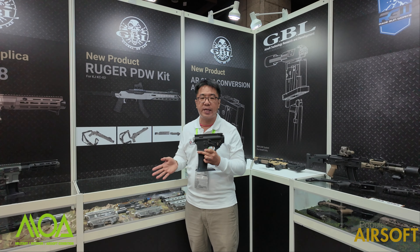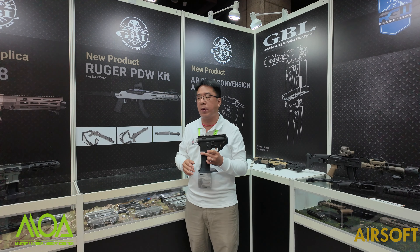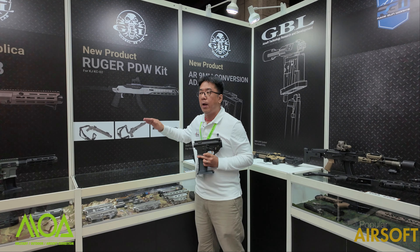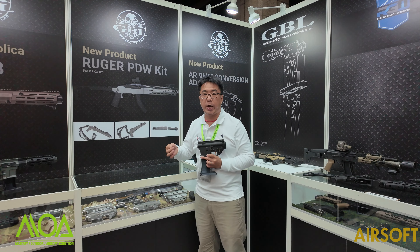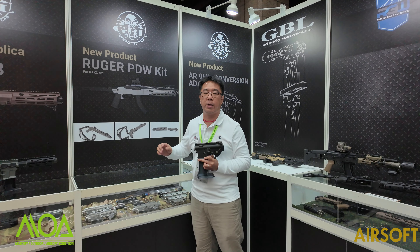So if you are looking for a very realistic model or the best high quality and most durability, GBL uses very high quality, very hard steel in the internals, such as the bolt carrier, the trigger, and the hammer. They are all the best quality in the market.